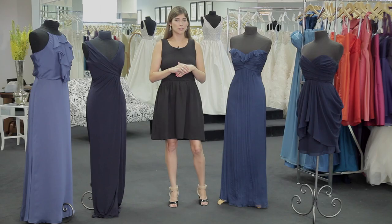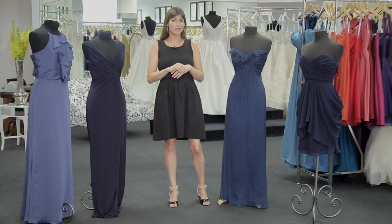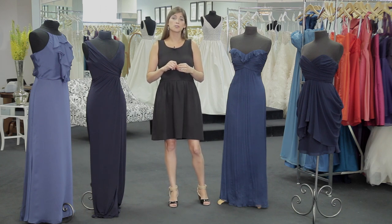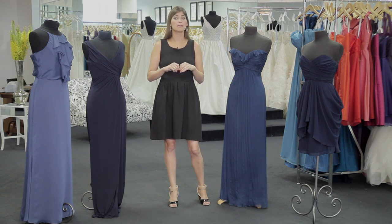Navy is a great choice. It's fun, flirty, sophisticated. The most important thing you want to take into consideration when choosing a dress for a wedding is the fabric and the length.